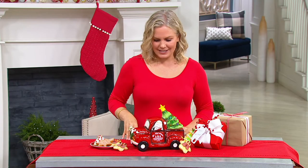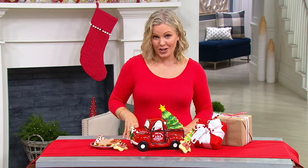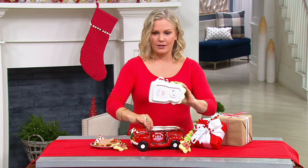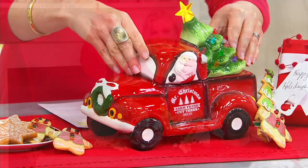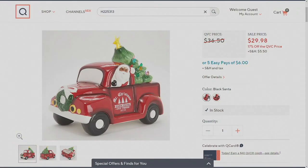You're saving $6.50 today, getting it home on an easy pay of $6.00. And we have two choices for you. This one is the White Santa, and then Leslie has our choice of the Black Santa, which we're more limited on. So I definitely wouldn't wait on that one.